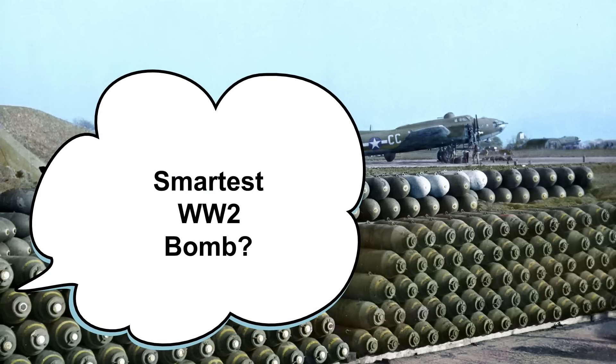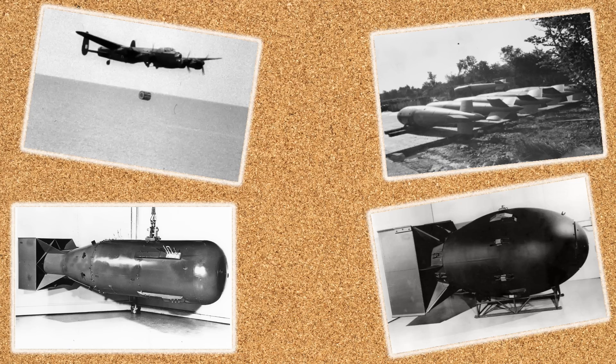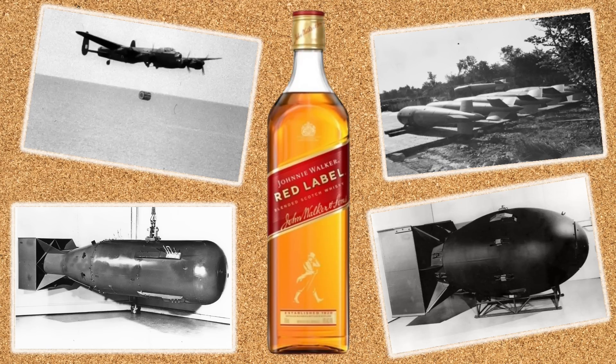What is the most ingenious bomb to come out of World War 2? You probably thought about something like the bouncing bomb or Tallboy, perhaps even the atomic bombs — the Little Boy or the Fat Man. But did you think about this? Let's make something quite clear: no, the Allies did not attack the Germans with bottles of whiskey, empty or otherwise.